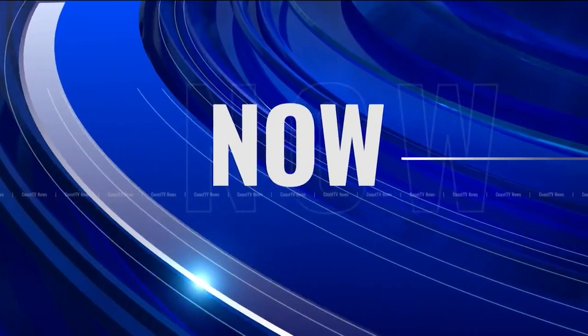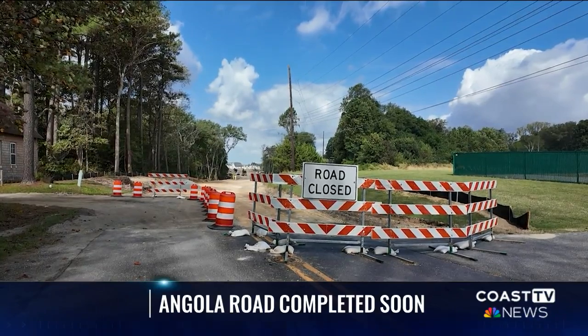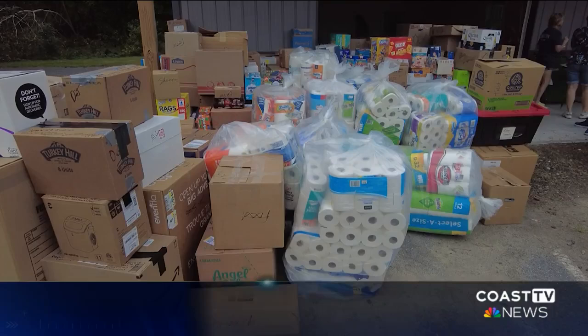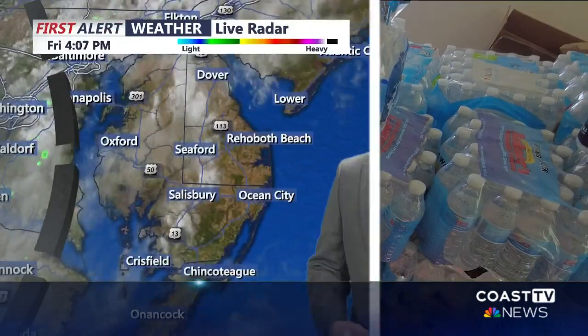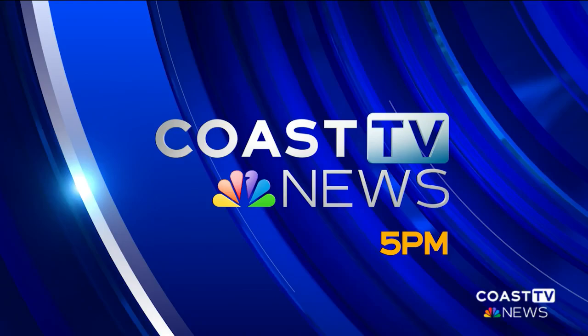Now on Coast TV News: Angola road work almost complete — Lewis communities breathing a sigh of relief. Emergency hurricane relief: community donations for those in need. And it's been a fantastic Friday on the peninsula. A few clouds overnight could spawn an isolated shower or two, but a fantastic weekend looms. This is Coast TV News at 5.